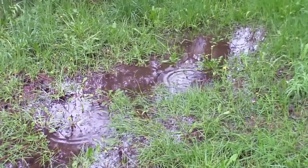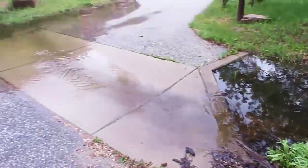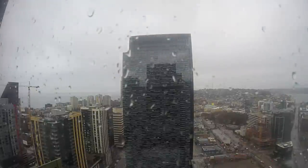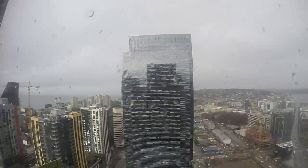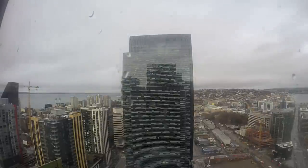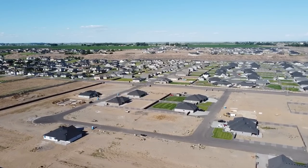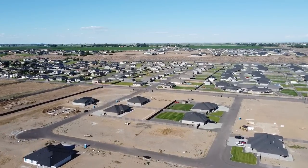When people hear me say that we're going to move to Washington, a lot of times they'll say something about whether I'm ready for all the rain. But they're thinking of places like Seattle in western Washington, where they do get a tremendous amount of rainfall. But that's not where we're moving — we're moving to the east side of Washington, which is actually desert land.